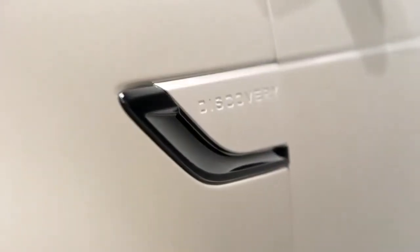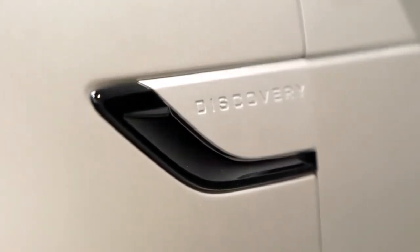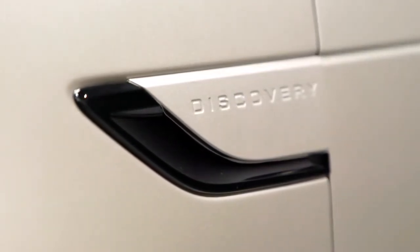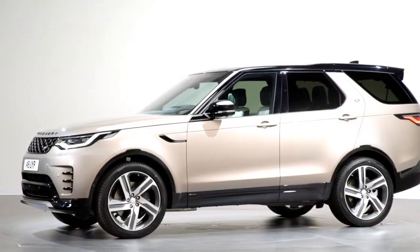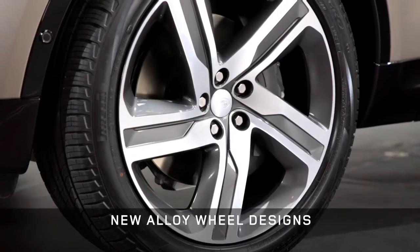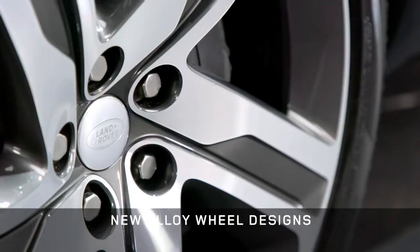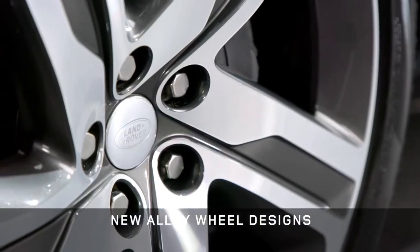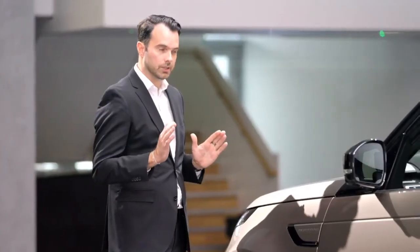For new Discovery we've kept all those signature elements with some important changes. We now have the side vent in body colour and extend a groove line through the car, with a black returning graphic that visually lowers the car. We have new 20, 21 and 22 inch alloy wheels — wheels are fundamental to great car design, and Discovery has a fantastic wheel-to-body relationship and stance.